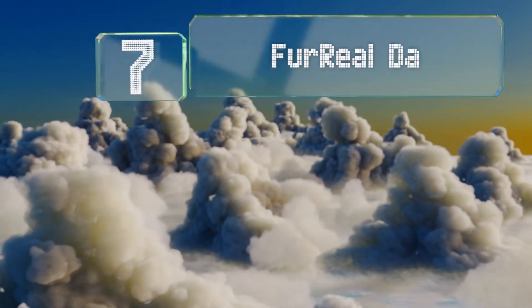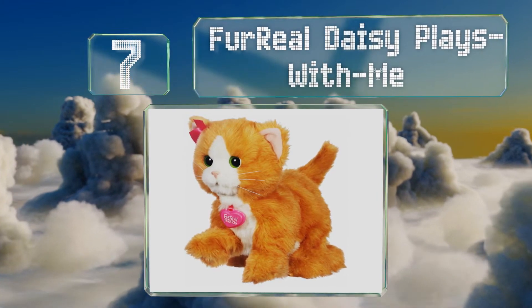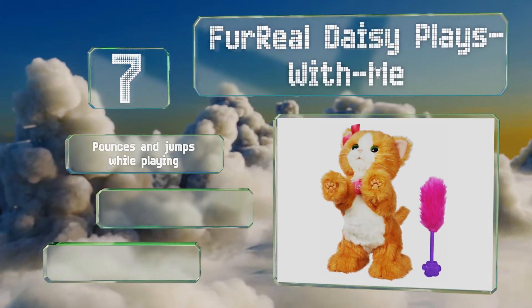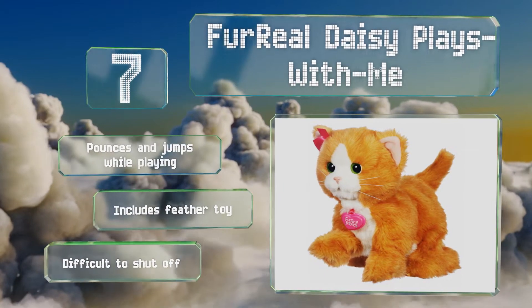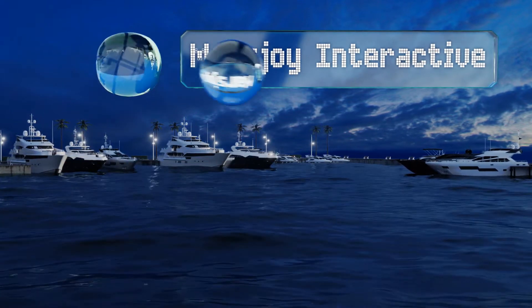At number seven, kids can have a trial run at pet ownership thanks to the Fur Real Daisy Plays With Me. She enjoys mealtimes and having fun just like a real animal, and even comes with a care guide. If your children can treat her right, they may be ready for a real pet. This one pounces and jumps while playing and includes a feather toy, but it is difficult to shut off.